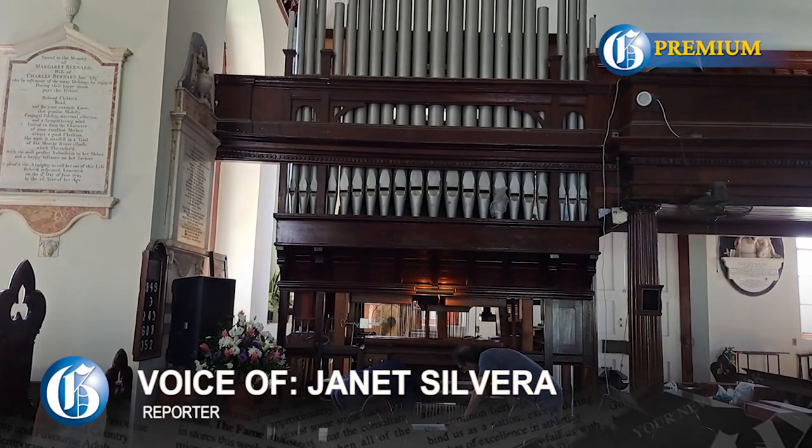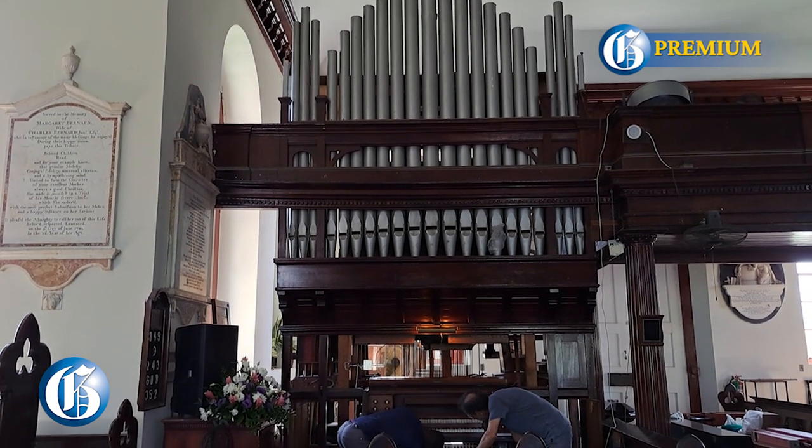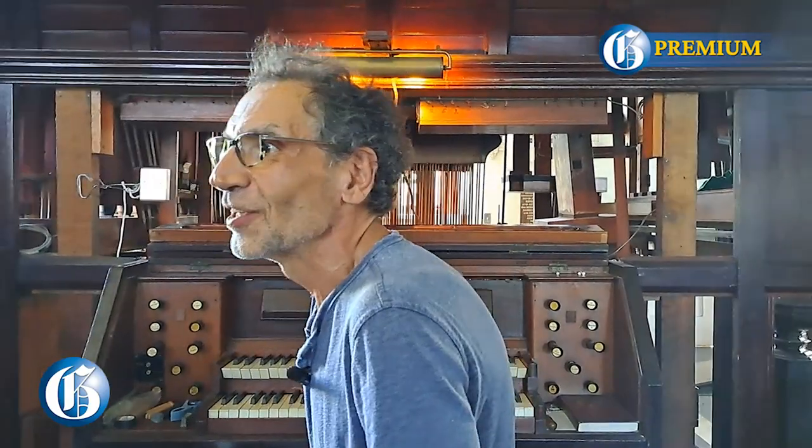How many years ago was this organ refurbished, and how important is it to be serviced annually? An organ is generally constructed out of wood, metal wires, and some leather. Over about 50 years, the leather deteriorates and needs to be replaced. The organ needs to be maintained about once a year for tuning and little adjustments. Unfortunately, this organ was not maintained for the last 20 or 30 years — it had a restoration in 1998 and 1970 from an American company, but since then nothing has been really done to it.